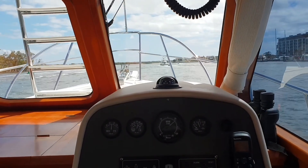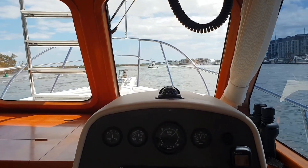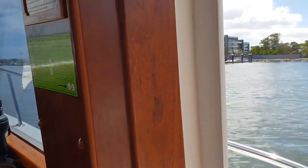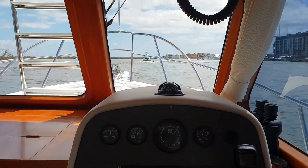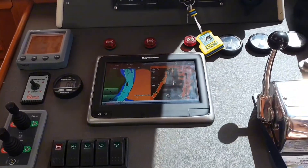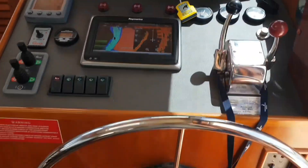Welcome aboard the Integrity 340, a great 34-foot pocket trawler. This boat is fitted with a bow and stern thruster, Raymarine multi-function display and radar, and a single John Deere engine.